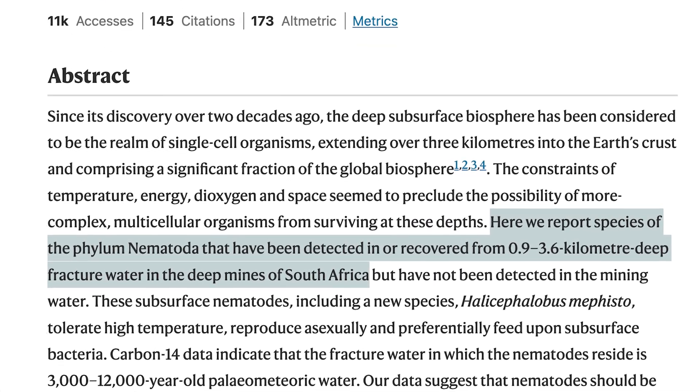Estimates vary on how many nematode species exist, but the current consensus is roughly a million, even though only about 20,000 have been formally described.